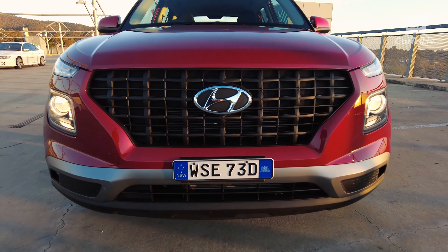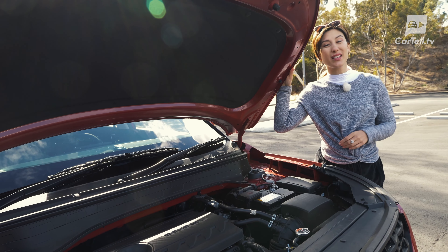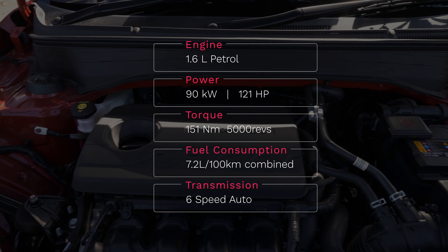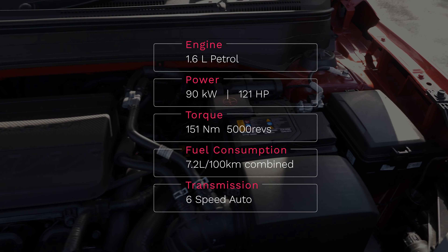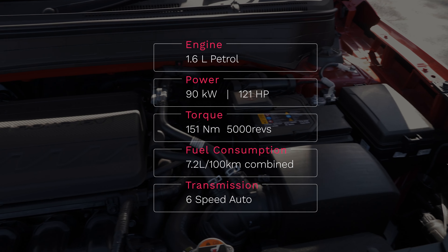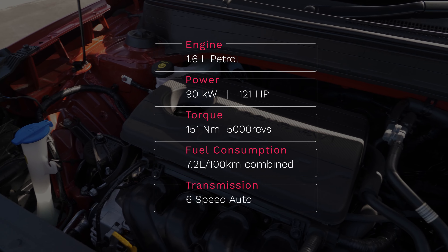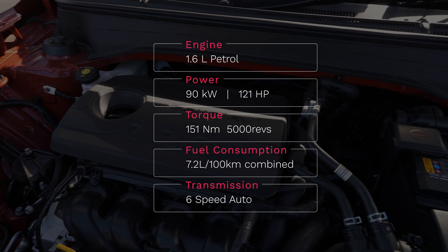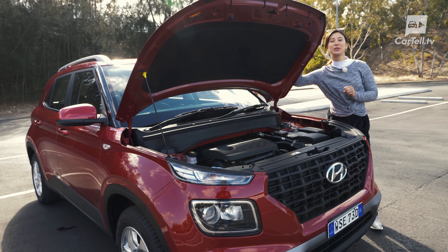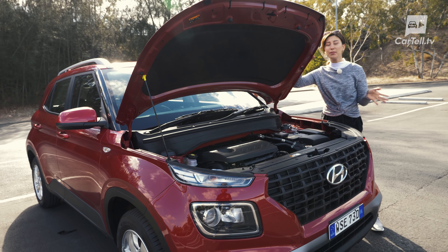Let's see what's under the bonnet. There is one engine regardless of trim, and it can be paired with either a six-speed manual or automatic. It's a 1.6-litre multipoint naturally aspirated inline-four with a host of tech designed to make it more efficient and give this tiny engine a bit more power. The engine produces 90 kilowatts of power and 151 newton metres of torque, the latter available from just under 5,000 revs. The engine can run on 91 RON or E10 — it does work, but don't expect miracles. All that tech basically gets you a bit better power and a bit better fuel efficiency.